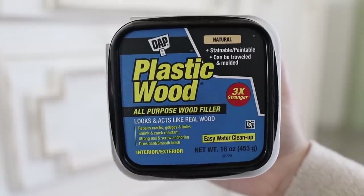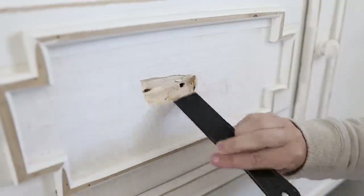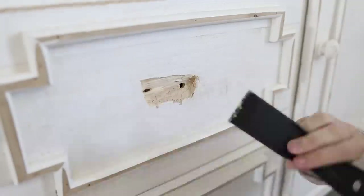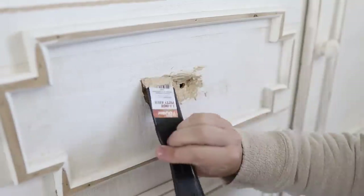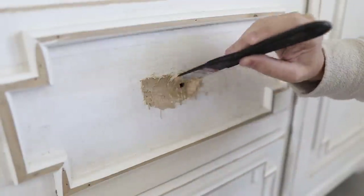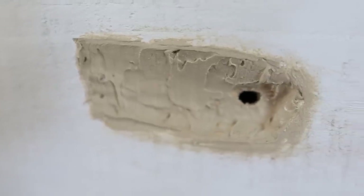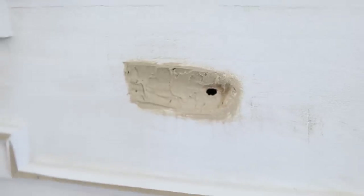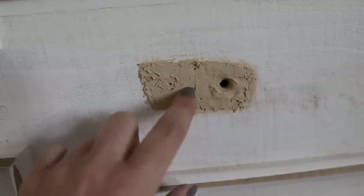Then it was time to repair my cabinet. I went in with plastic wood filler in the shade natural and I really took my time with this. I applied thin layers and let each layer dry for a minimum of four hours, but most times I let it dry completely overnight. I did not want to rush this process — I wanted it to be completely dry for a clean and easy fix. Here's what it looked like a couple days later after adding a lot of different coats — ready to be sanded.